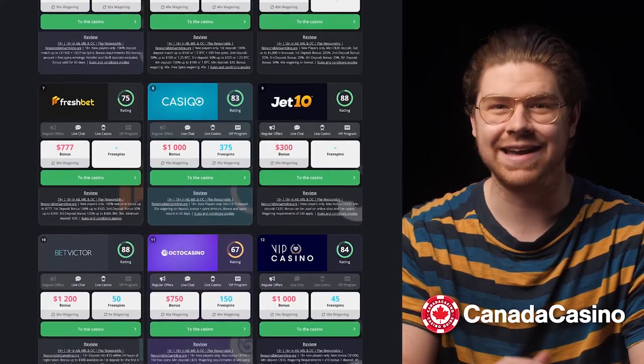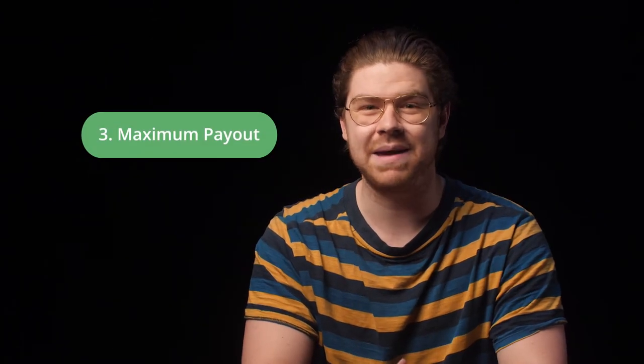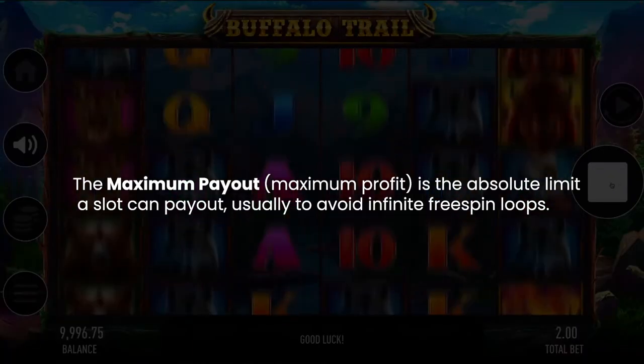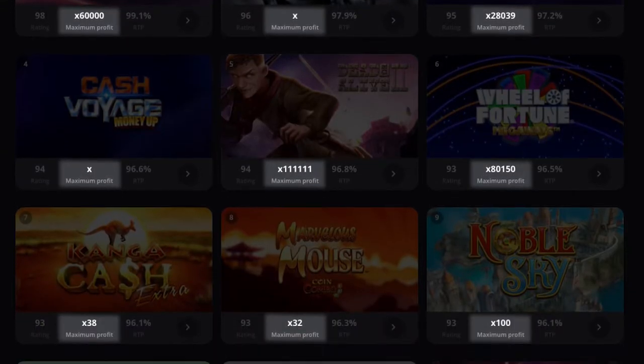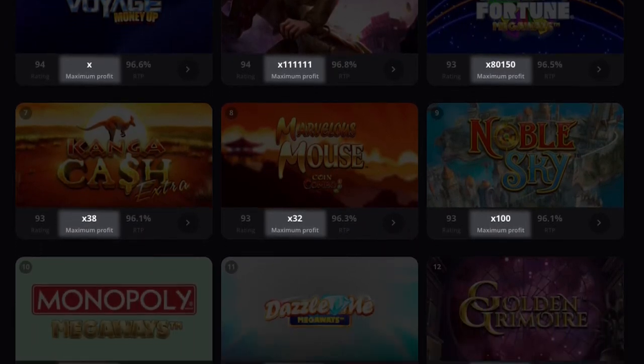Our third and final tip to help increase your odds at slots is knowing the game's max payout. Basically, this is the maximum amount of money you can expect the slot to pay out in winnings per spin, based on how much you're wagering. I highly recommend playing slots with the highest maximum payout rates because the higher the rate, the better the payout is.